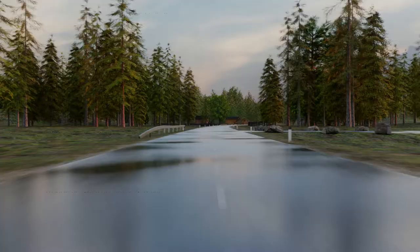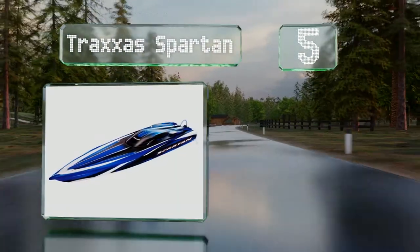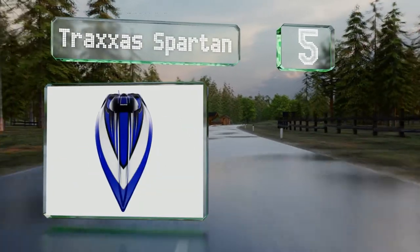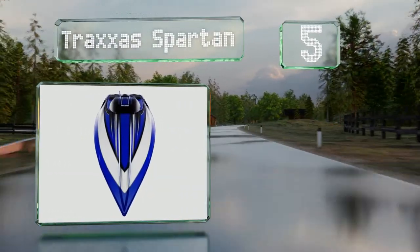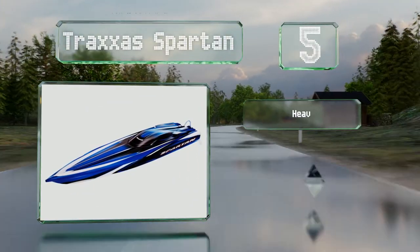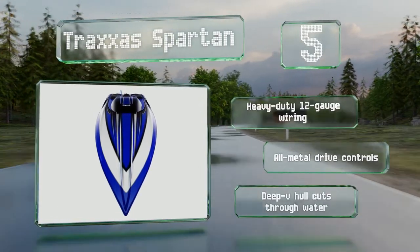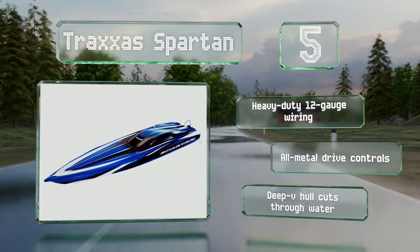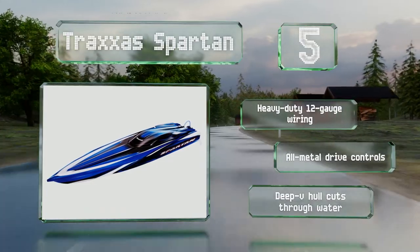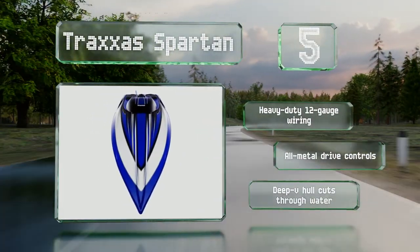Halfway up our list at number five, the Traxxas Spartan is capable of hitting over 50 miles per hour using optional lithium polymer batteries, but don't expect such speed to come without an expense. Equipped with a Velineon 540XL brushless motor, this model is clearly intended for serious enthusiasts. It's equipped with heavy-duty 12-gauge wiring, all-metal drive controls, and a deep V-hull that cuts through water.